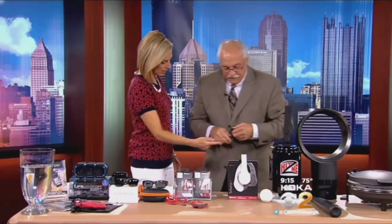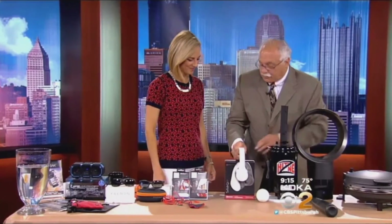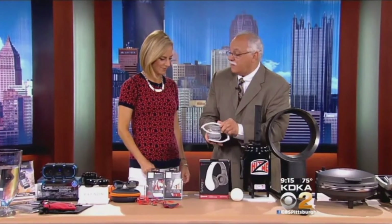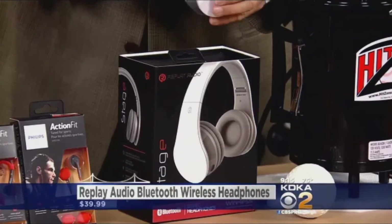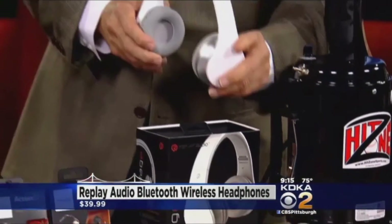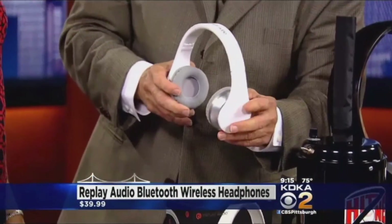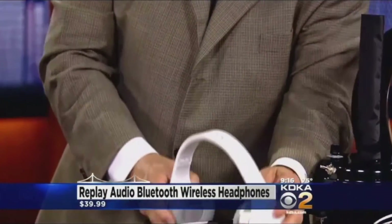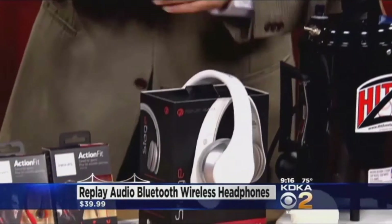Now these are trendy — the big ones. These are by Replay Audio, and they're Bluetooth. They fold up, which is nice and compact. The benefit is Bluetooth and they also have a microphone, so if you want to answer your phone you can do that as well. Great sound, Bluetooth technology, and those are only $39.